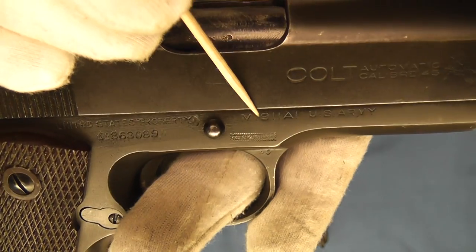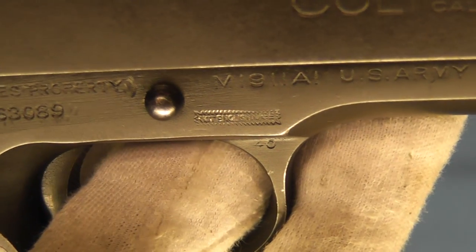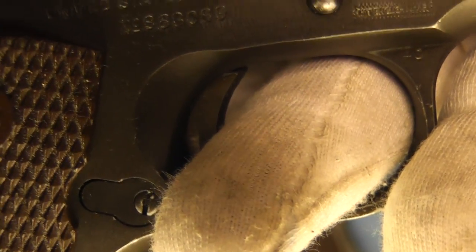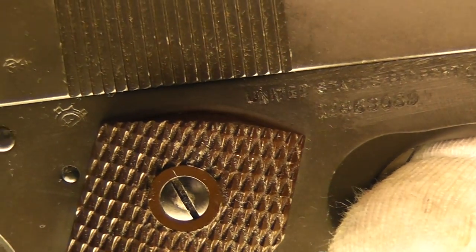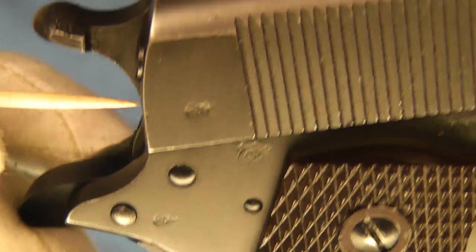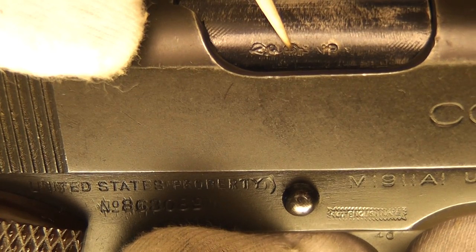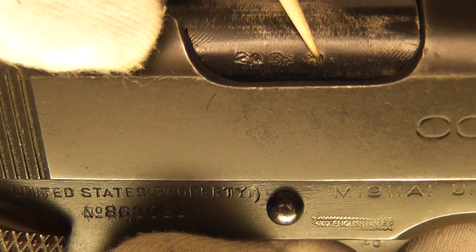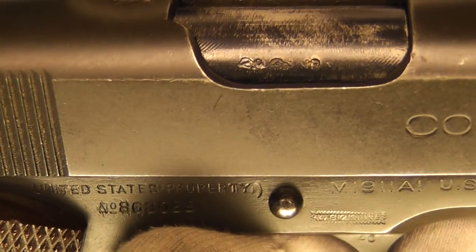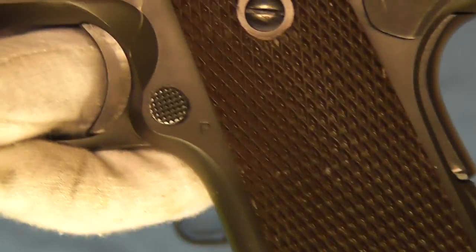The other thing I wanted to show you is we have the stamp that says 'Not English Make' right here — it's rather hard to read. From there, this pistol went through the London proof house, as it has the V for the view proof here, here, and right here on the first mark on the barrel. Then we have the CP here, and the nitro proof here, which were all typical of the London proof house.